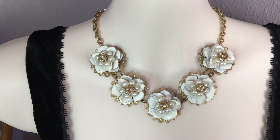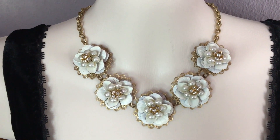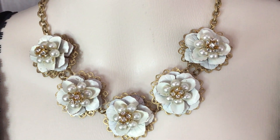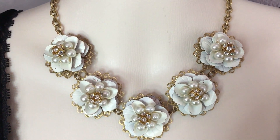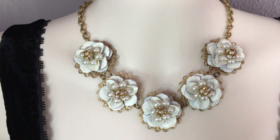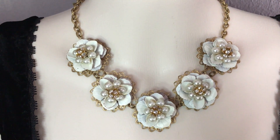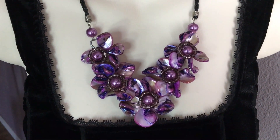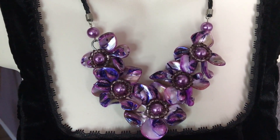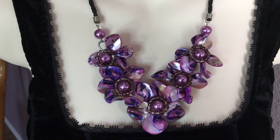This one has flowers — it's signed Lenora Dame, I'm not sure exactly how to say it. Another one of my favorites — very beautiful, feminine, a romantic vibe to this one. Intricate design on this one also. I believe this one is handmade with dyed shells — very beautiful colors on this one, on a leather cord. I think this one came from a jar.